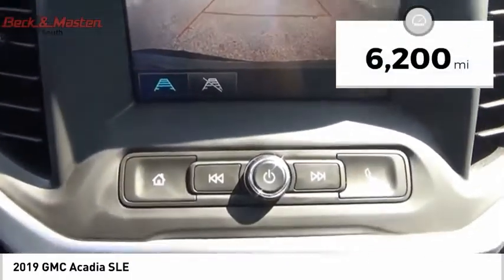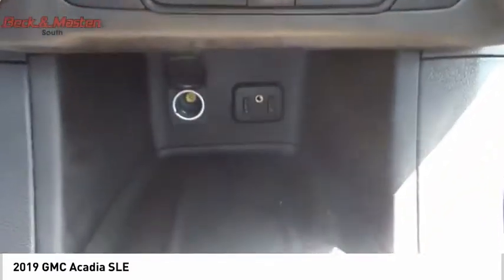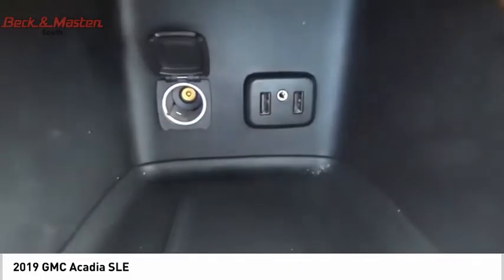This vehicle has less than 7,000 miles. This beauty is sure to make you the talk of the neighborhood, so call or drop in for a test drive today.